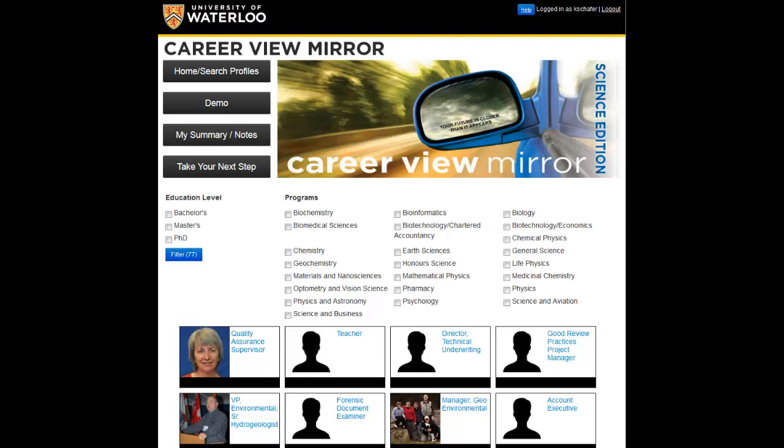You will be able to view job information and alumni advice, and save anything from the profiles to a summary page. This makes it easy to print out and bring to a discussion with a career advisor, a talk with a family member or friend, help you plan out what alumni events you may want to participate in, or conduct any further research.